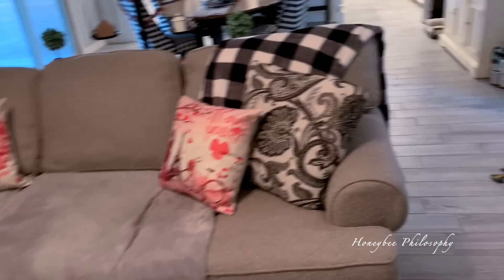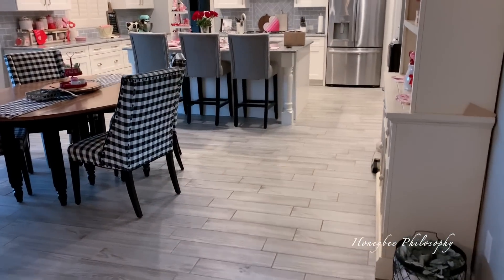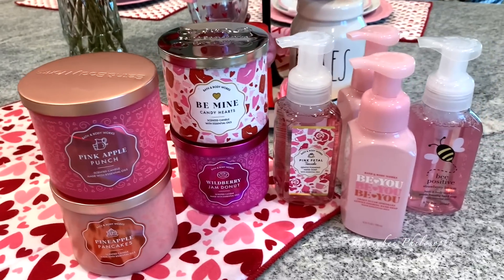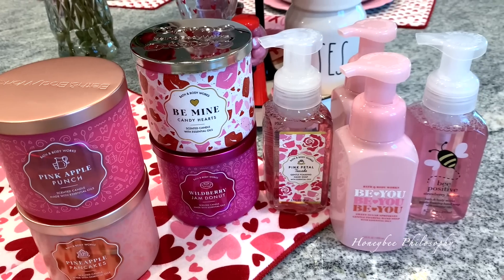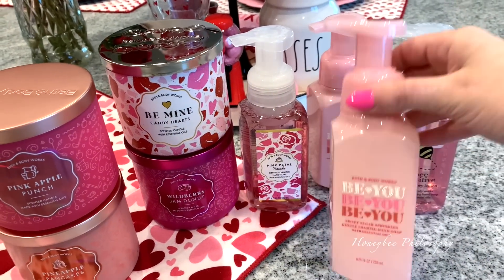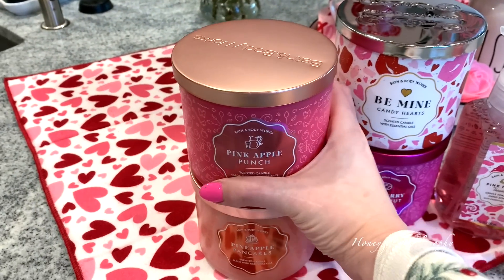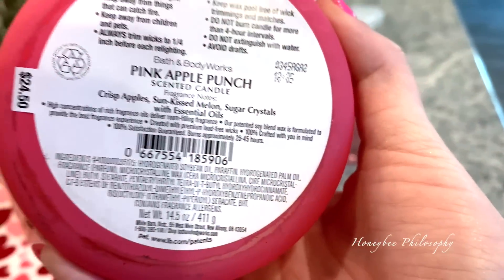I also got a Bath & Body Works package to share with you. I just had to take pictures of these adorable candles because they are so pretty, and I love the packaging of these hand soaps. They were on sale, but that was definitely a draw for me — I'm totally gonna refill these bottles because they're so pretty. I got four candles, ten dollars off.